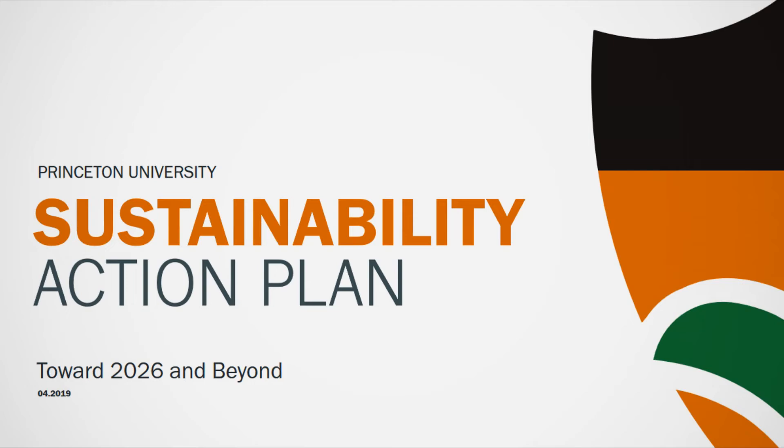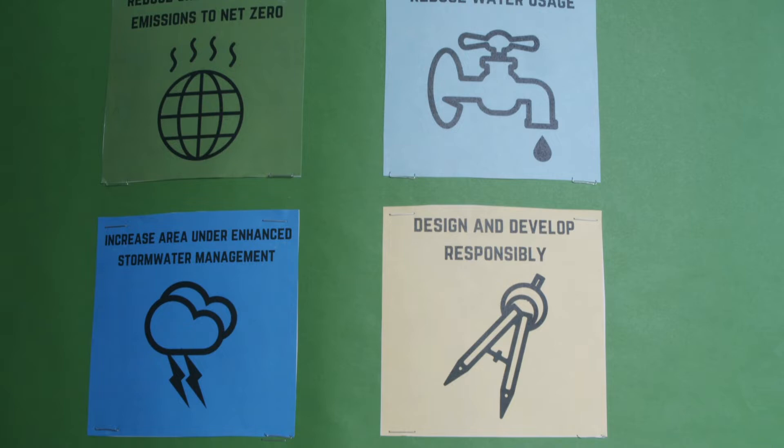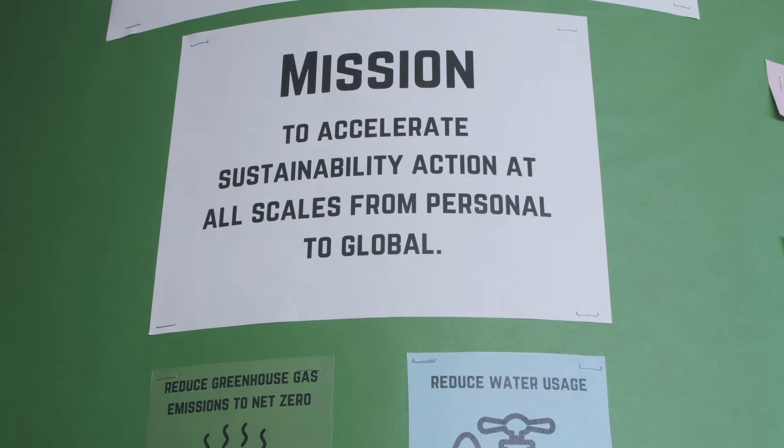Sustainability shouldn't be an add-on. It should be integrated throughout the entire thought process of design of buildings and everything we do. And I think that's what our sustainability plan is striving for. At a very simple level, we have a series of metrics revolving around water, energy, stormwater, waste, and transportation that we take into account in everything we do.